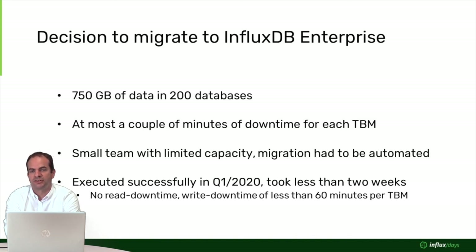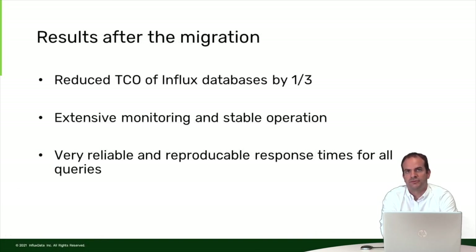We managed to get no read downtime at all — a fluent transition from the Kubernetes InfluxDB containers to the enterprise ones. We had to accept a write downtime of less than 60 minutes, which was fine. The migration was completed in the first quarter of 2020 in less than two weeks and was very successful. After the migration, the total cost of ownership of our InfluxDB databases was reduced by one third, mostly because we need far fewer VMs — instead of many Kubernetes nodes, we now have a small InfluxDB Enterprise cluster. We have had no major outages at all since migration.